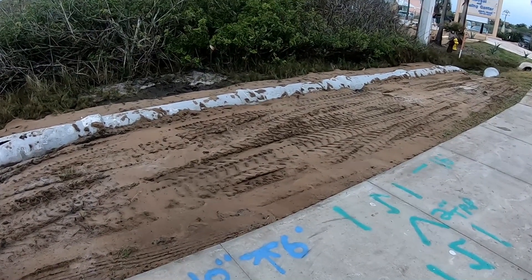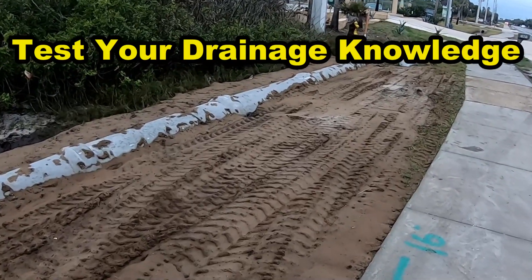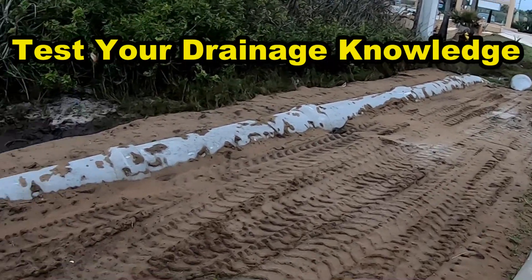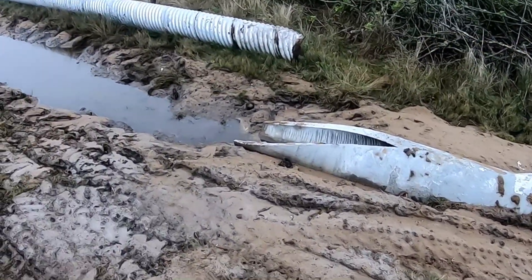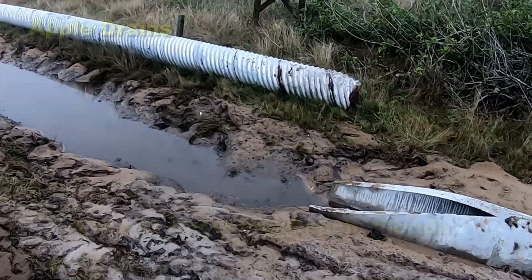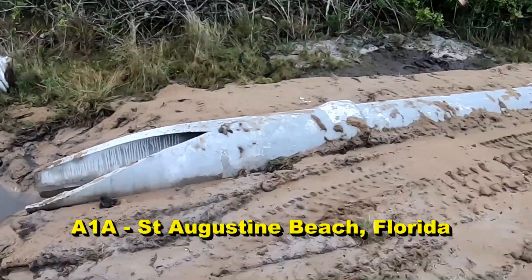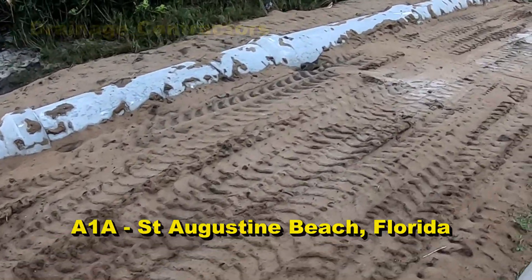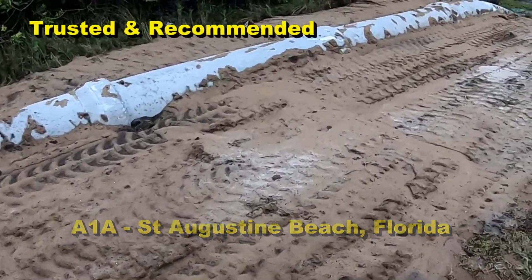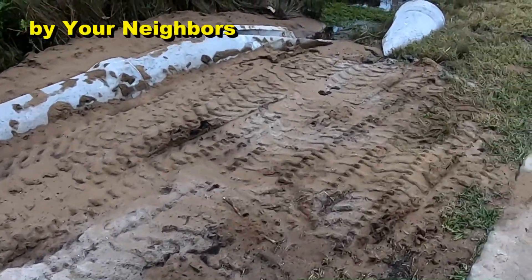Test your drainage knowledge — why is this culvert pipe, this storm pipe, on top of the ground right here? You can see there's an opening. What they did was they replaced the old galvanized with new concrete, but why is it so high right here? Test your drainage knowledge — what are they going to do here?